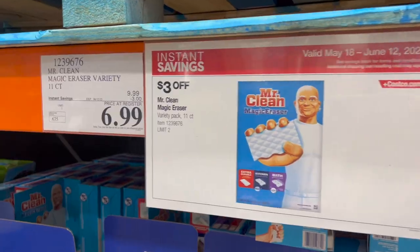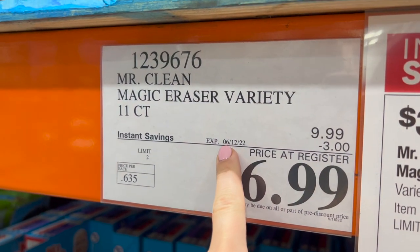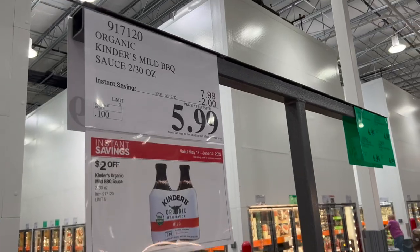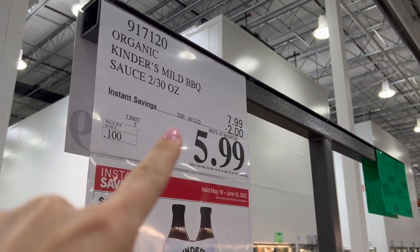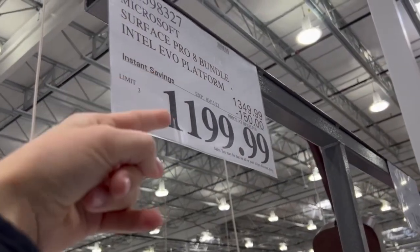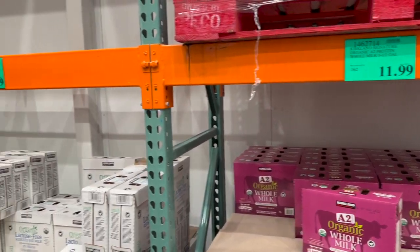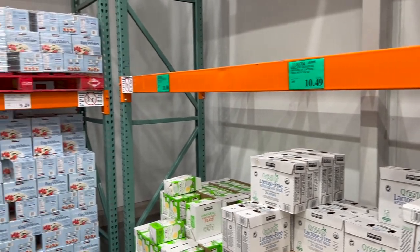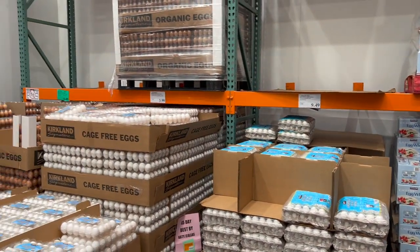Going back to sale items, anytime you see a sale price tag there will be a little date on the tag that lets you know exactly when that item is no longer going to be on sale. So if you're pondering whether or not to buy an item that's on sale, you know exactly when you need to make your decision to get that deal. Last note on price tags: most tags in store are white, but green price tags signify that it's an organic item.